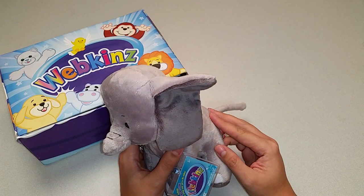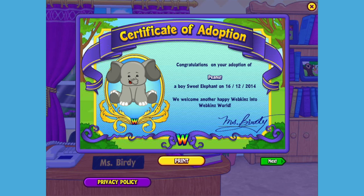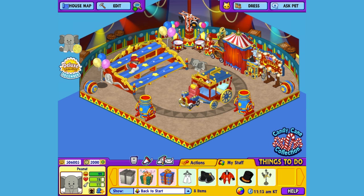Want to see what this pet looks like in Webkinz World? Let's go online and take a look. I've just adopted the Sweet Elephant onto my account, made him a boy, but make yours whatever you want. And I've named him Peanut. Now let's go visit his room. Here's Peanut, my Sweet Elephant, in his room.